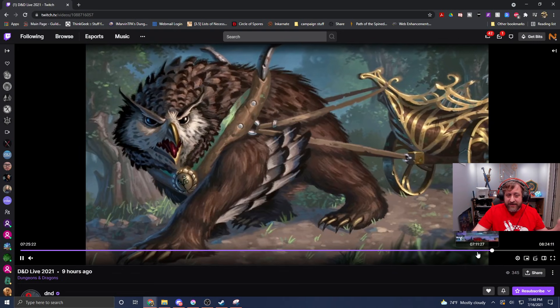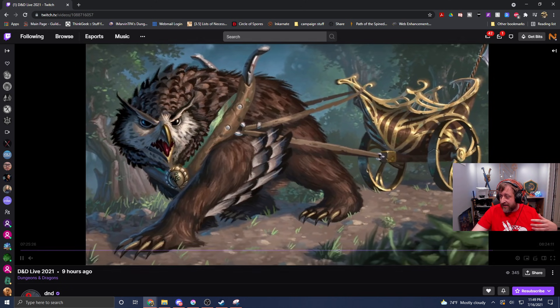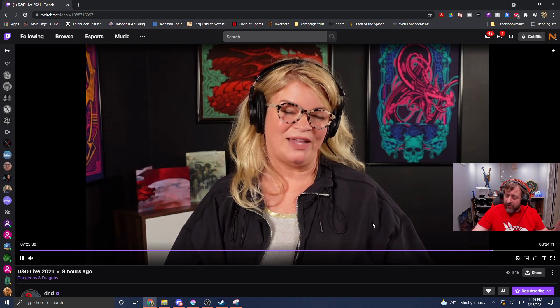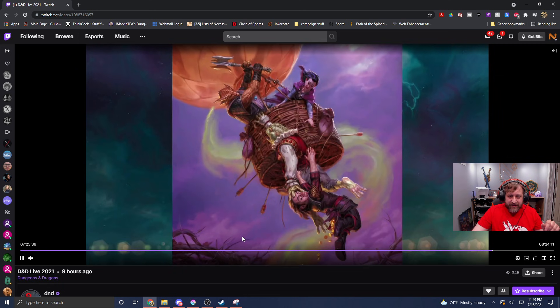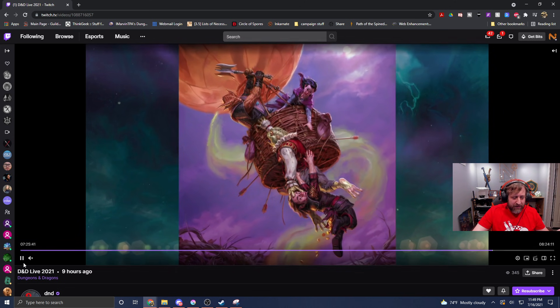I wanted to go back to that video to show off some art pieces we hadn't seen, like this owlbear coach, which I thought was pretty cool. There's a lot of really nice art throughout the book, and I really love the sort of neon style posters in the background showing off some classic D&D designs.